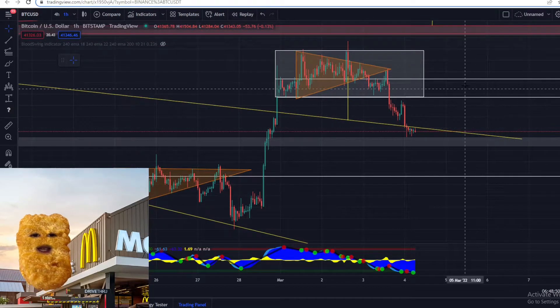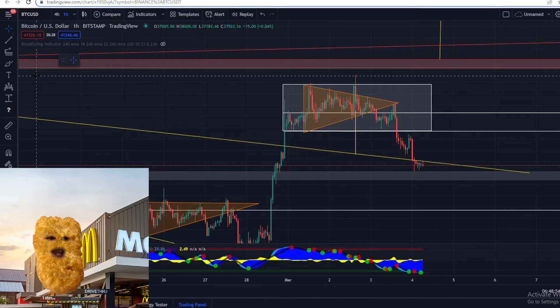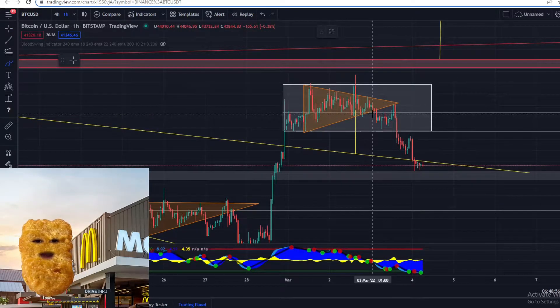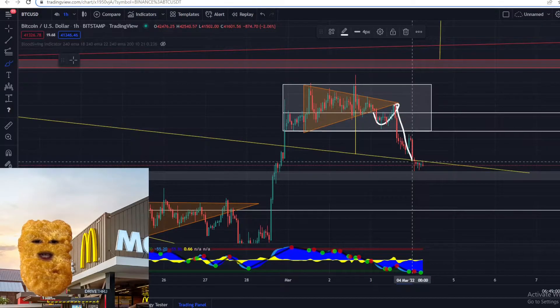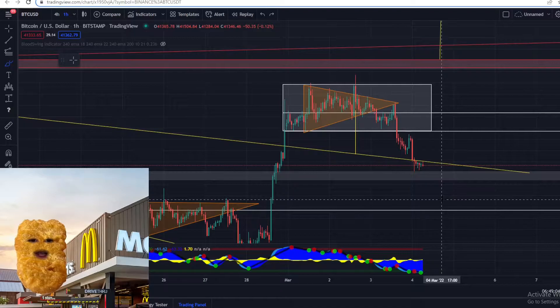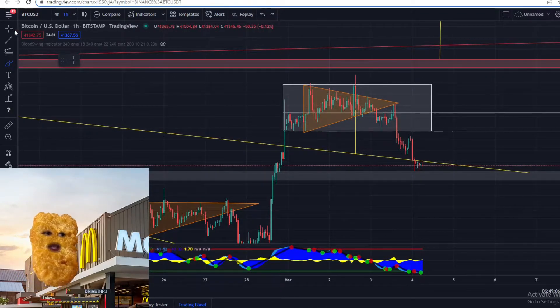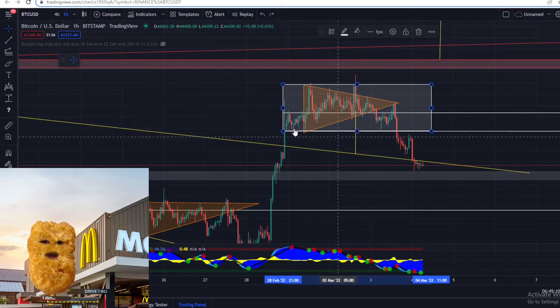On the one-hour time frame, there was a trade for Bitcoin — it was a symmetrical triangle. The price broke down, retested the triangle, then got rejected, and the price target was hit. That was a really good short position for Bitcoin.